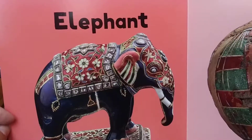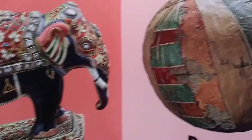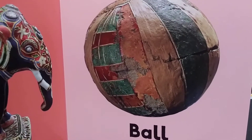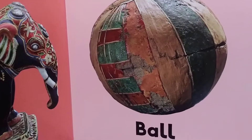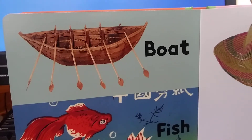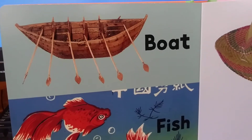Elephant. Such a beautiful elephant. Ball. What a weird ball — this ball is so old. Boat. How many people can go inside the boat? Oat... boat.